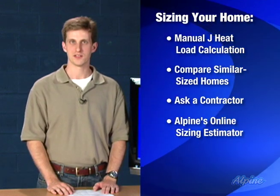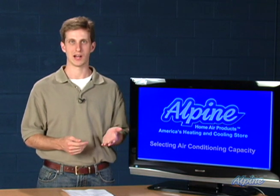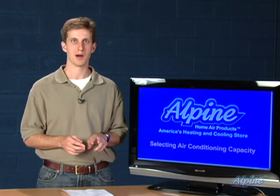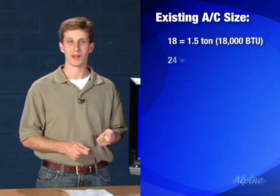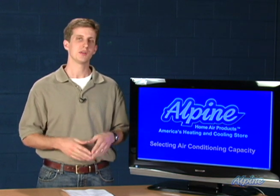The final way you can size your system is to simply swap out the equipment you have with the same sized equipment. Here's a little trick: you can tell what the tonnage of your existing air conditioning is by looking at the model number of the condensing unit outside. There's a code within that model number — typically two digits found towards the beginning — that will indicate the tonnage. As you can see, 18 in the model number means one and a half tons, 30 means two and a half tons, and 60 indicates five tons. This allows you to know exactly what size equipment you have and consider whether it was keeping you cool enough in the summertime without being too oversized.